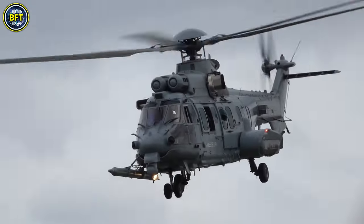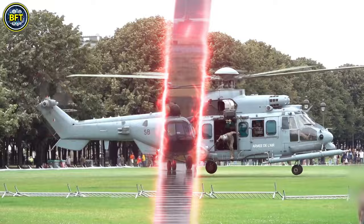And now, let's dive deep into the military industry with the first helicopter on our list. Number 10.